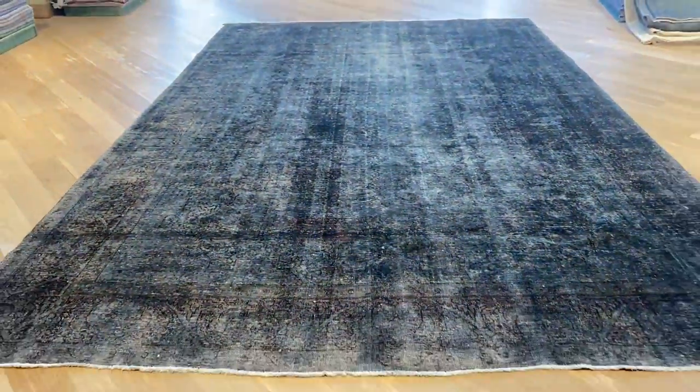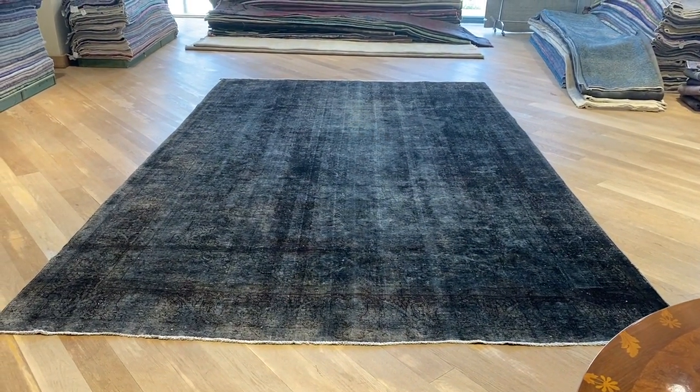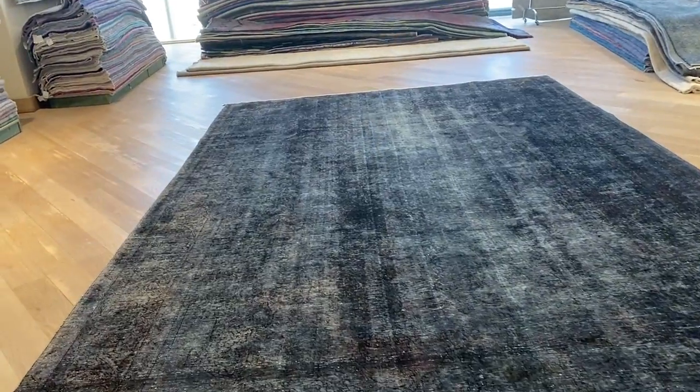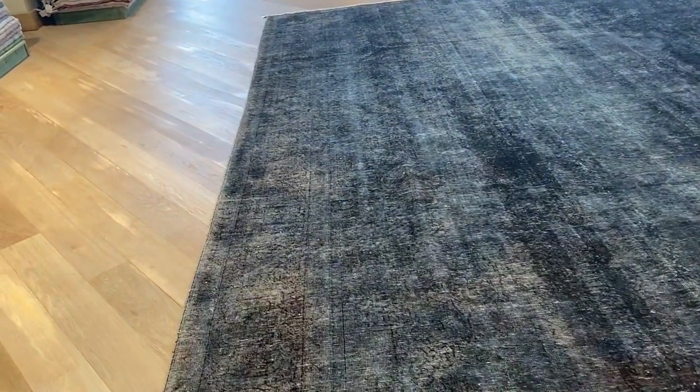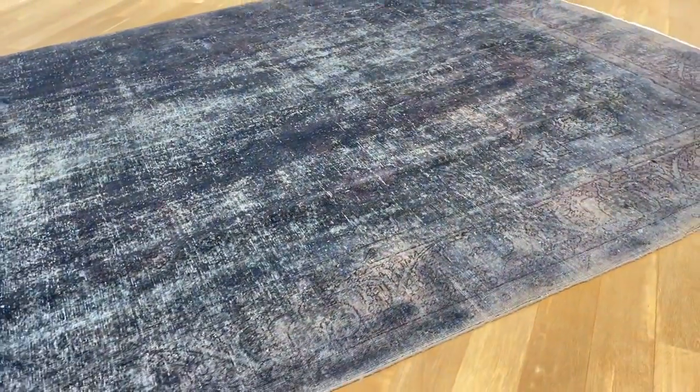When we show you the carpet from here, you can understand why in the picture the white areas don't show. These large-sized carpets have become so rare that you really need to be a little bit more flexible on them than when you're looking for more standard sizes. These are really beautiful carpets that are made to last a lifetime. They don't make them large size anymore, so they're becoming more and more harder to source.